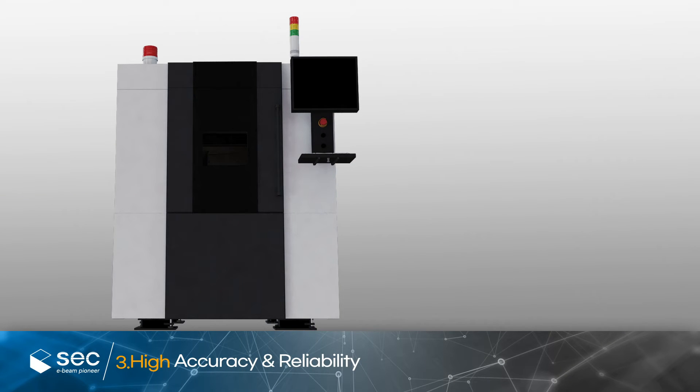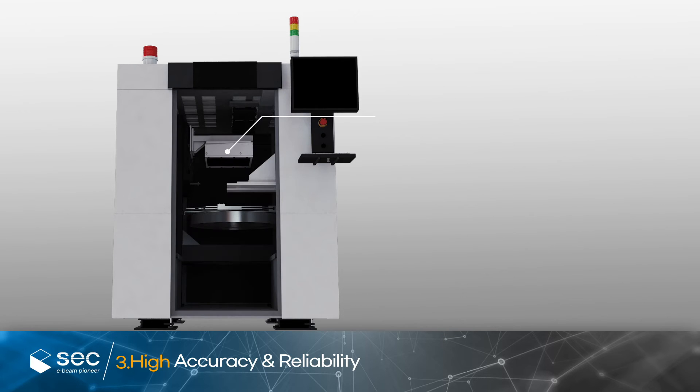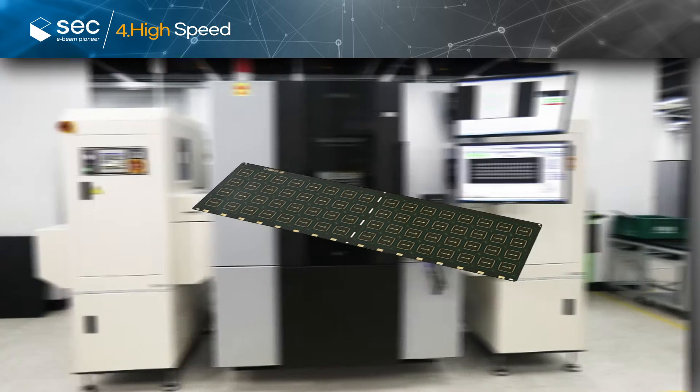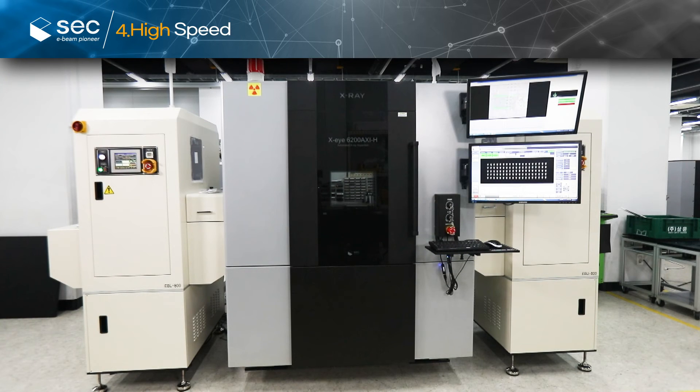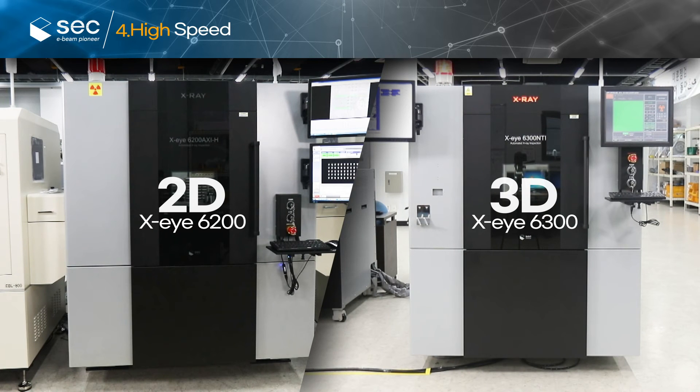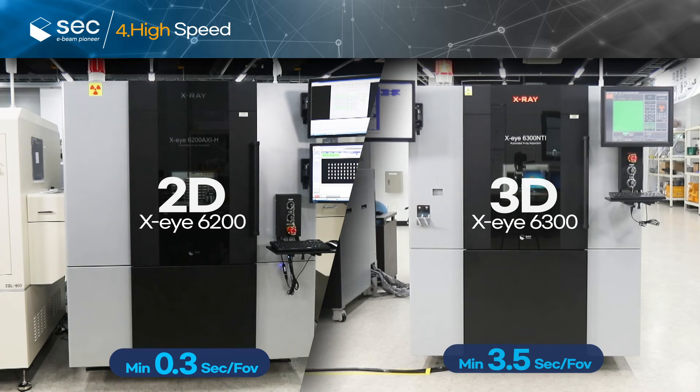The Forehii AXI system ensures precise filming with a 9.6 megapixel high-resolution detector and a manipulator equipped with high-precision motors, with increased reliability through anti-vibration. Representative models include the XI6200 for 2D inspection and XI6300 for 3D inspection, boasting a fast speed of 0.3 seconds for 2D inspections and 3.5 seconds for 3D inspections.